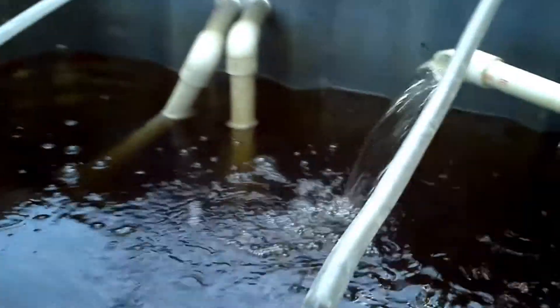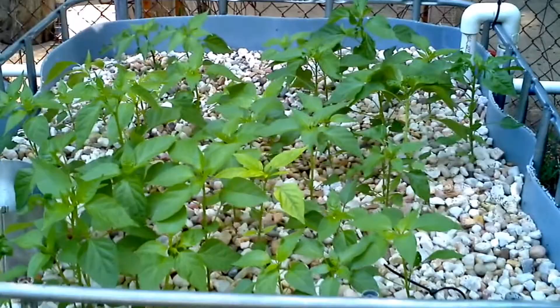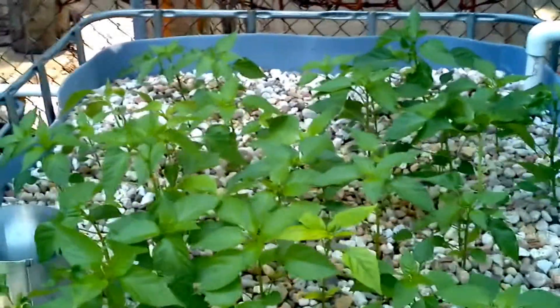There are some goldfish in there, and of course some snails because of algae, and also 13 little catfish. There's one of the snails. But the important part — the really important part — look at those peppers. They're going nuts, growing fast, growing quick.